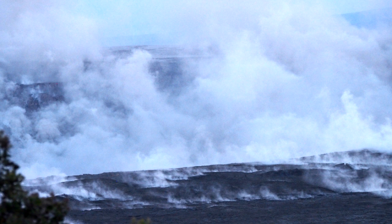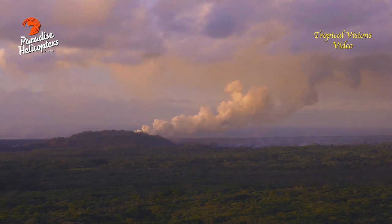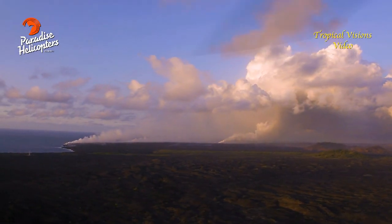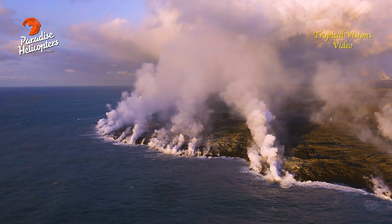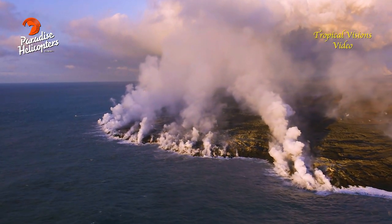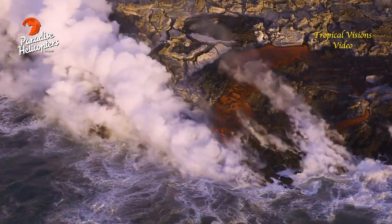As far as gas emissions, at the summit the gas emissions remain low, and on the Lower East Rift Zone the gas emissions remain high. With those high emissions, the VOG and the problems with the VOG continue.